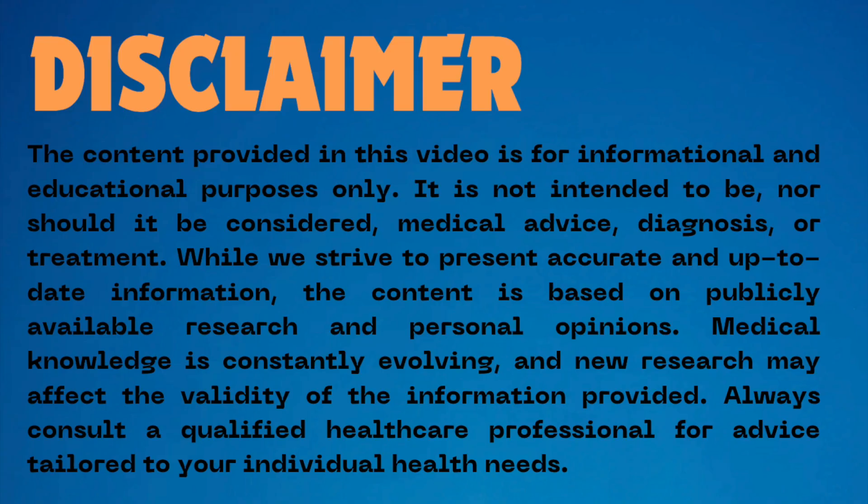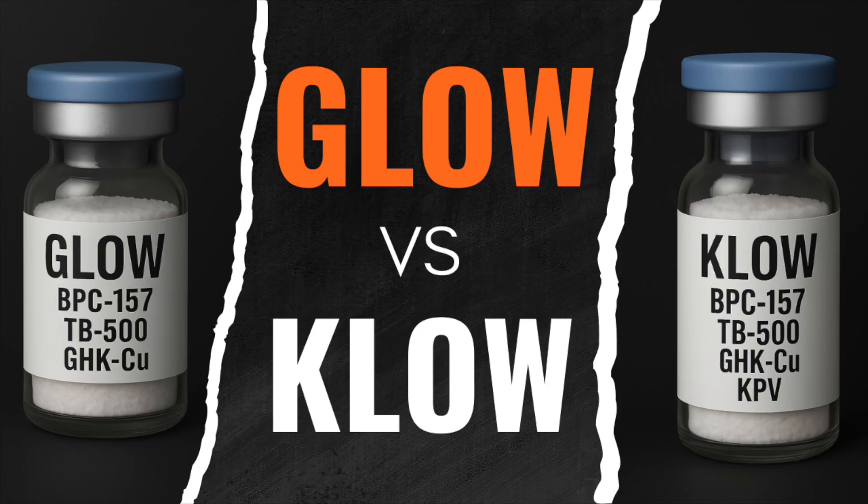Hey everybody. I recently made a video on the GLOW protocol — GHK-CU, BPC-157, and TB-500. The purpose of this video is to review the available research and differentiate the effects of GLOW and CLO, which is the blend with an addition of KPV.